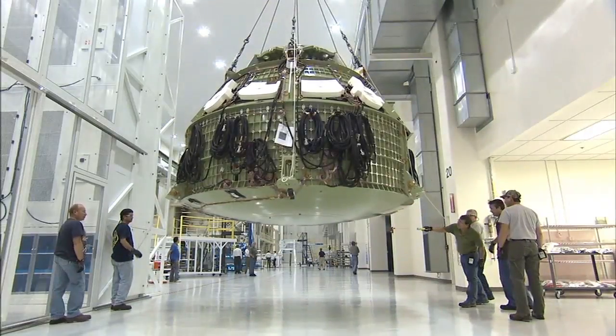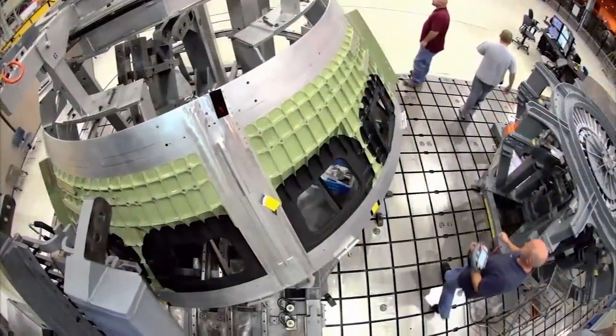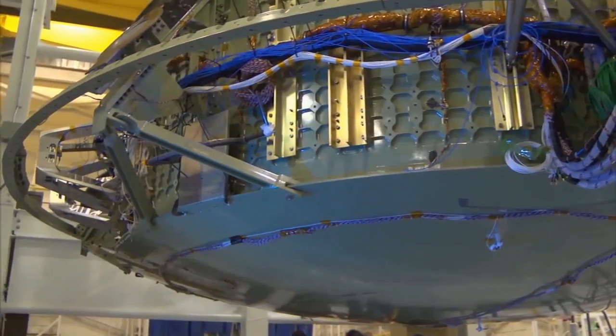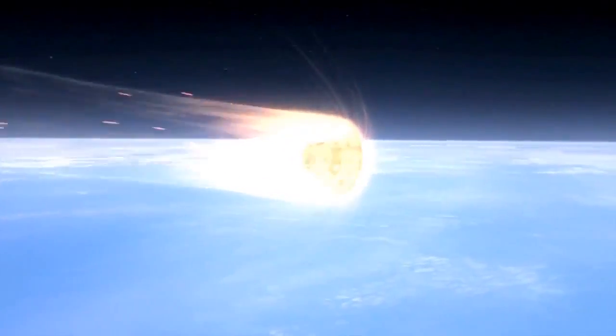Launch preparations for another landmark mission continue to pick up pace at Kennedy. The first Orion spacecraft is being readied for an uncrewed test flight that will evaluate the heat shield for use on missions returning astronauts from deep space.